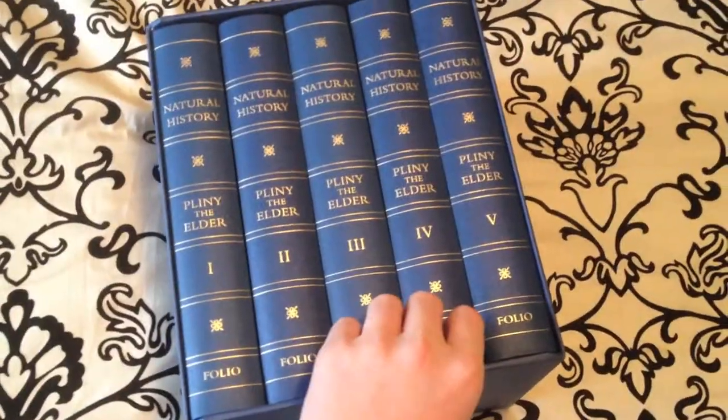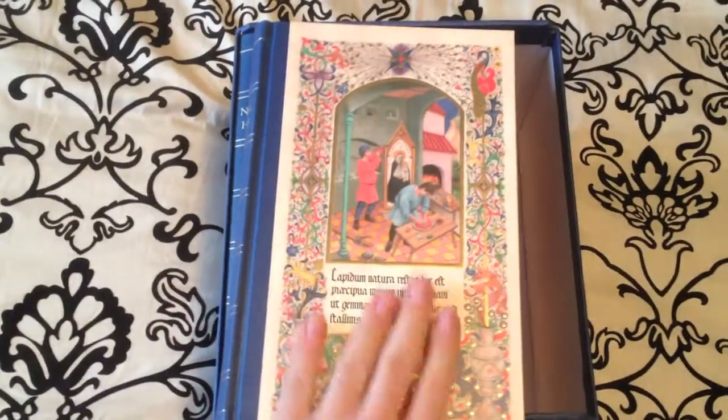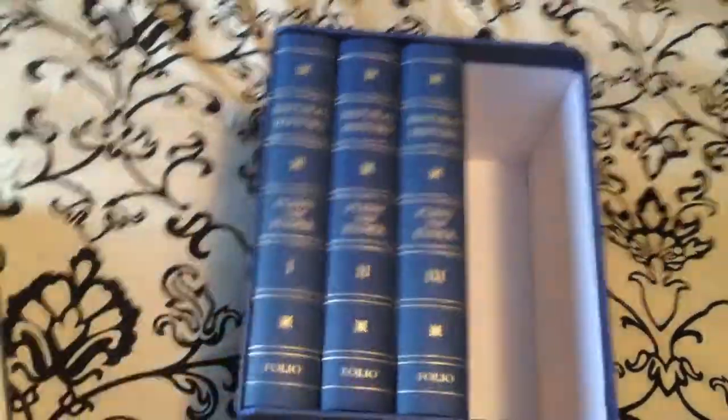It is a five volume set, three quarter bound in Buckram with Modigliani sides, blocked and printed with individual designs by Randy Uplid, and it's set in Bembo. You'll see that each front has this beautiful artwork, each one looking similar to an illuminated manuscript.